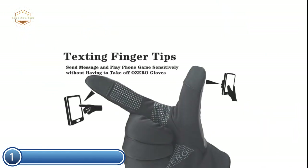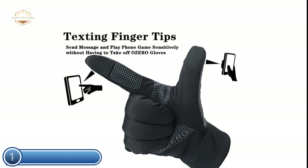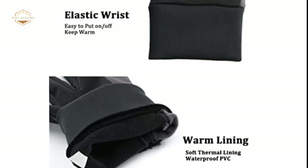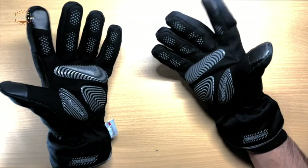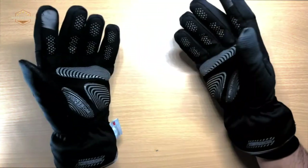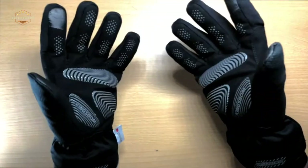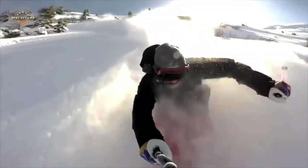Thermal running gloves feature silicone-based particles on the index finger, palm, and middle finger, allowing you to grip any device firmly. With snug-fitting cuffs, they keep the gloves in place on your fingers and keep cold air and water out. Hope you found this video helpful for finding the best motorcycle gloves. If you found this helpful, please give a like, comment your opinion and tell us which one is perfect for you, and subscribe to our channel for the latest updates on product reviews.